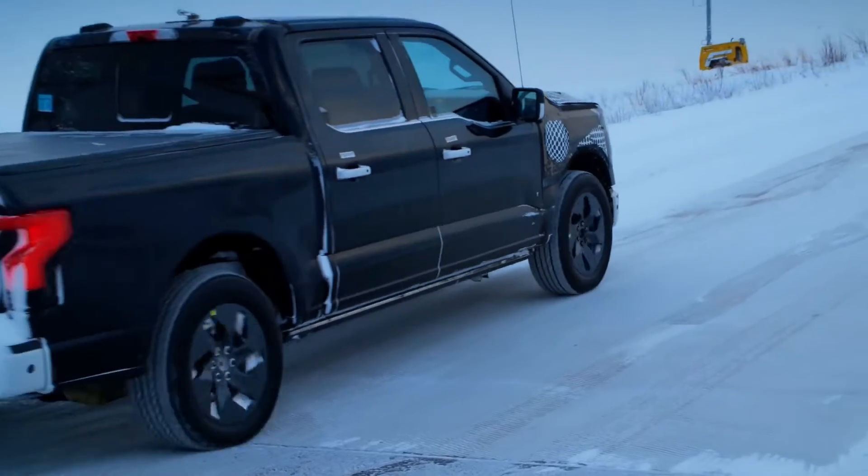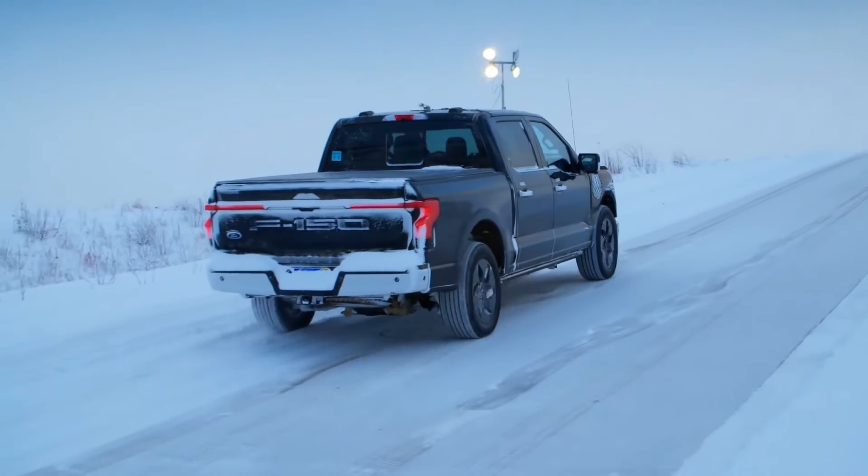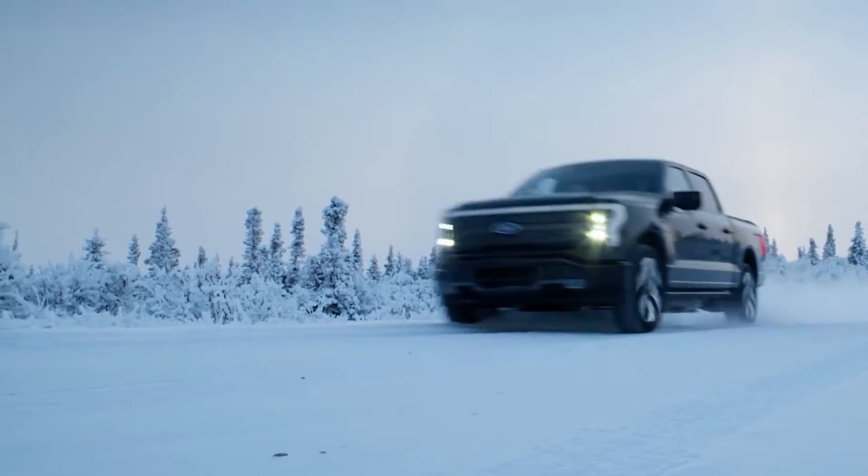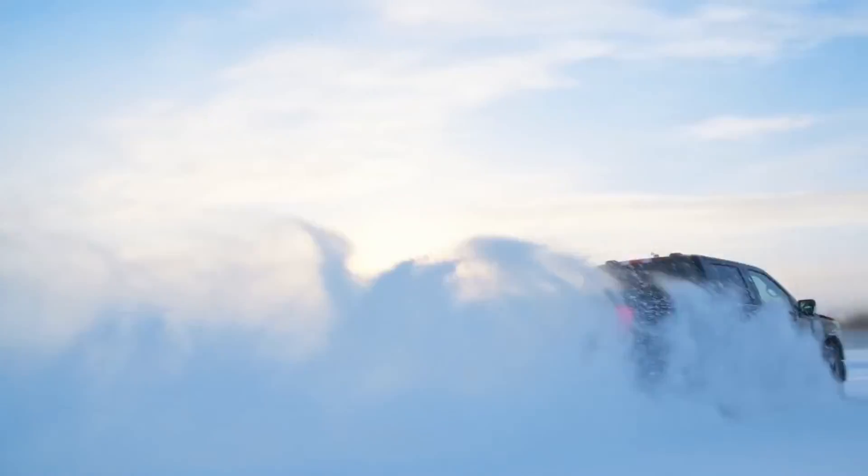On top of that, it's so cold you have really good ice surfaces. Alaska grants us a really unique opportunity to dial in that brutally cold testing and then really work on that light, dry snow.